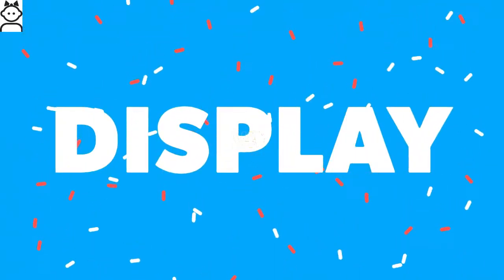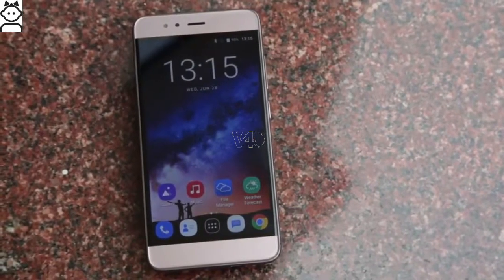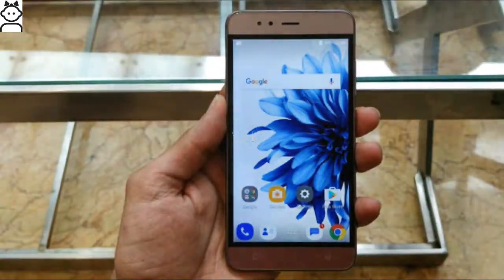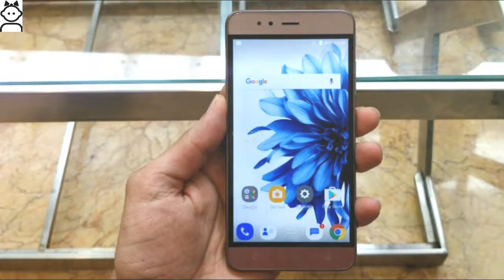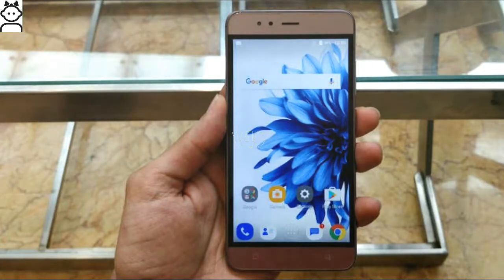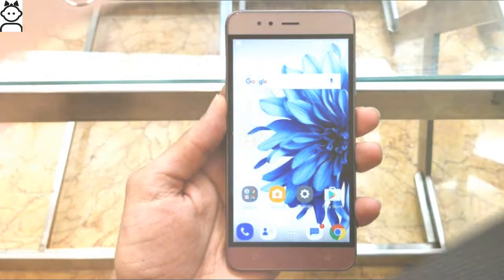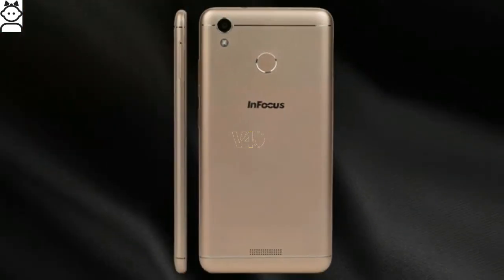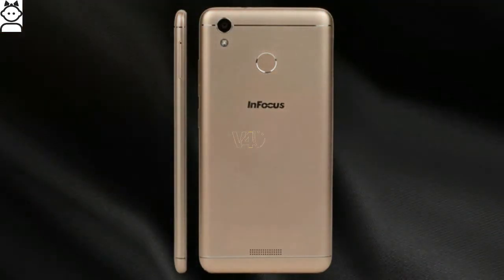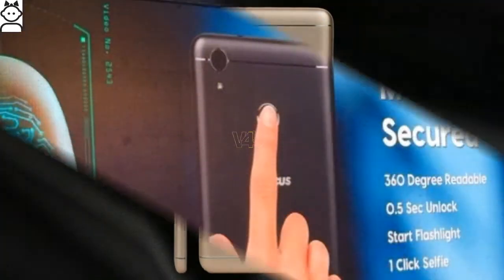The Infocus Turbo 5 display features a 5.2-inch full HD display with a resolution of 720 by 1280 pixels, capacitive multi-touch with 2.5D curved glass on top. It weighs 163 grams and is available in Matcha Gold and Pure Gold color variants.